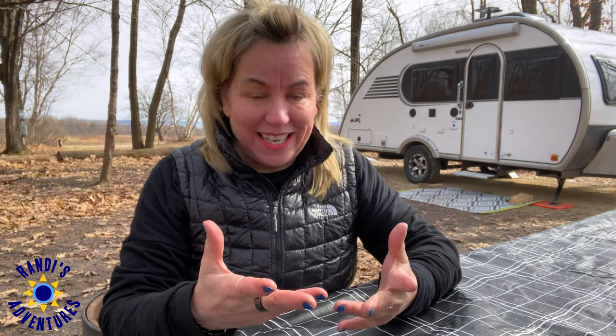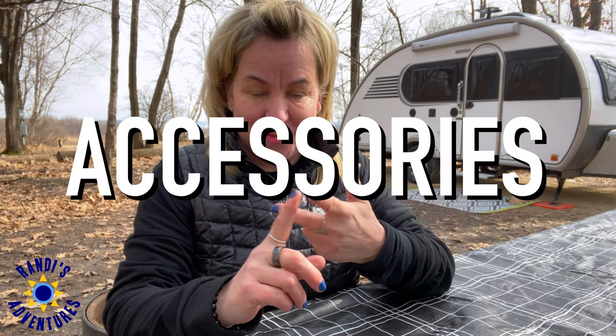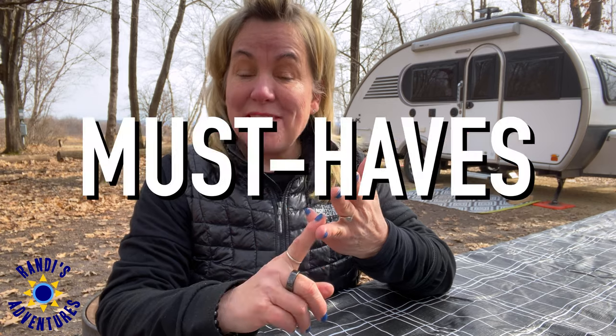I recently compiled a list of my favorite RV accessories, ideas, and must-haves. This list is packed with things that have made RV camping easier for me, and I'm definitely going to include these collapsible items on that list. This list is free, and I've got a link to it in the video description below, so be sure to go check it out and get your copy today.